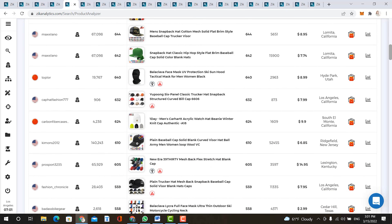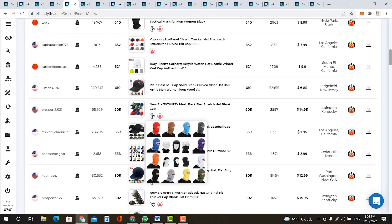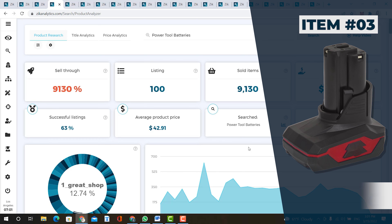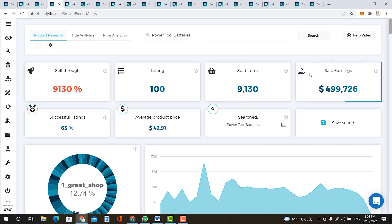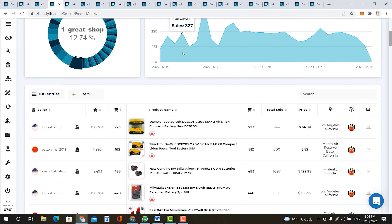The next item is hats, with sales earnings of over $200,000 in the last 30 days, average product price of $9, and successful listings at 87%. Not a day has gone by without sales. Scrolling down the product list, most of these are baseball caps. Make sure you put something people are actually buying at a realistic price but a great profit.